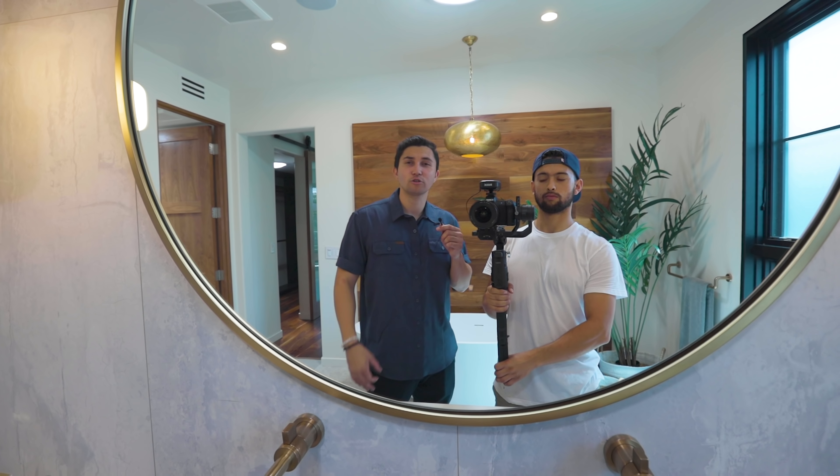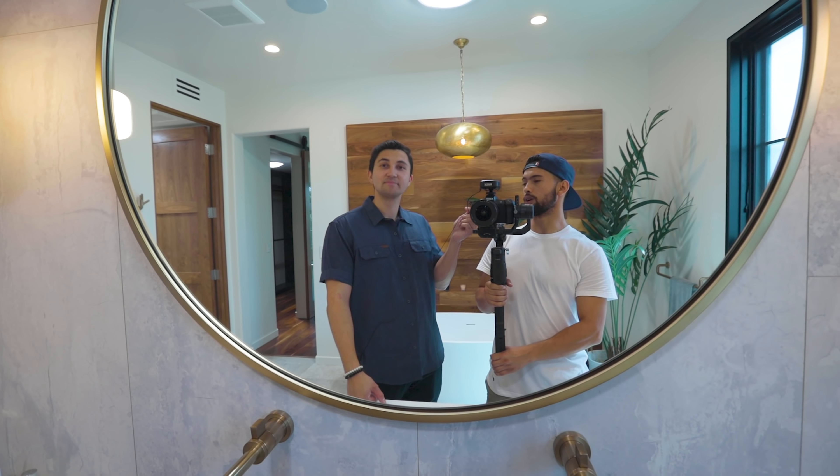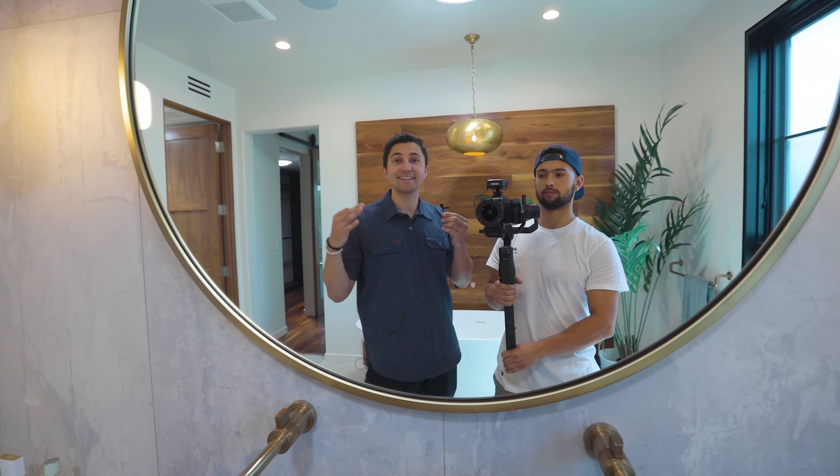We're getting close to the end of our video here touring this brand new construction home in Venice. What has been your favorite part of this home so far? This one was pretty unique — I really loved the living room, how warm it was. I love the wood flooring throughout the whole house, and the kitchen was very elegant. Plenty of walnut wood features throughout the home. I would have to say my favorite part is the breakfast bar right off the kitchen — that walnut wood breakfast bar is something you don't see too often at all. But let's continue our tour and show you what's next.